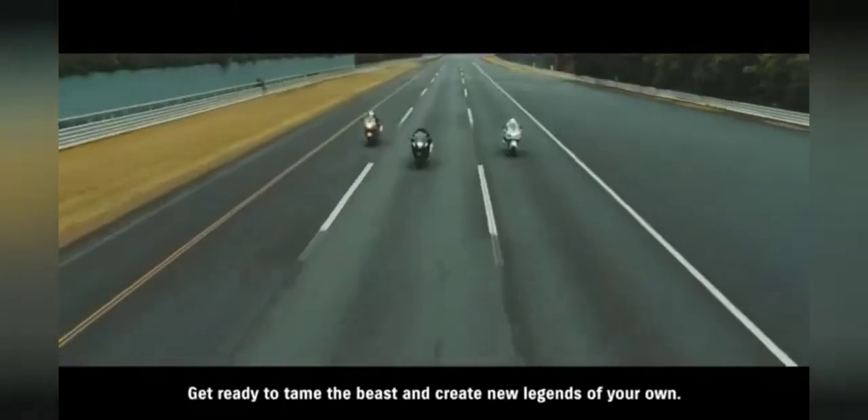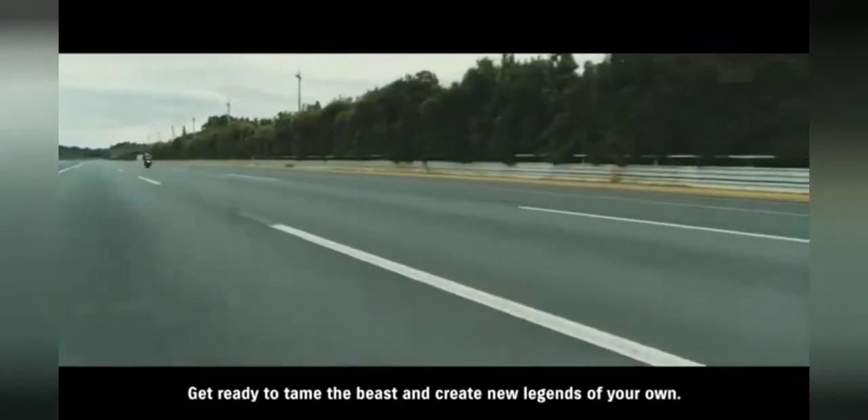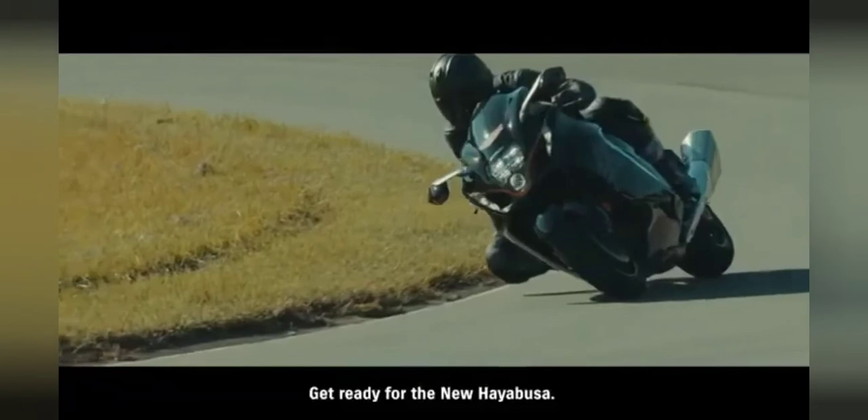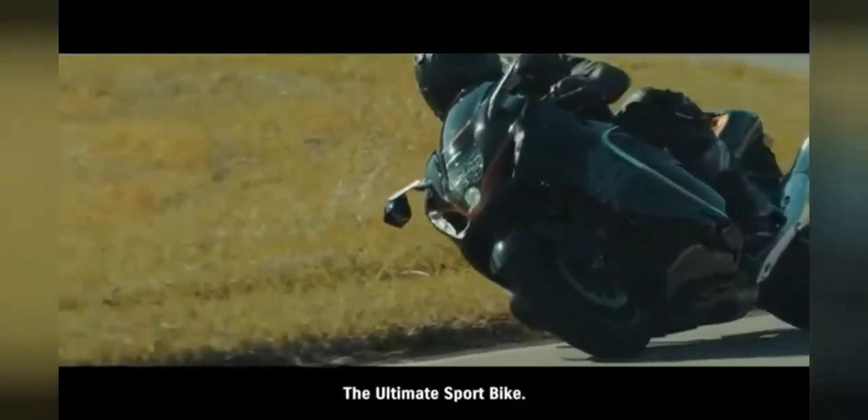To tame the beast and create new legends of your own. Get ready for the new Hayabusa — the ultimate sport bike.